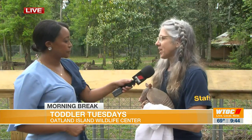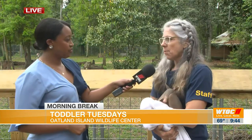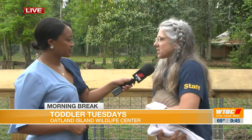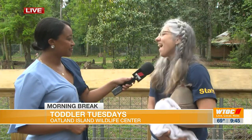On April 29th, we are having our Fairy and Gnome Festival. It is a child-centered, child-in-nature festival where we will unleash the Enchanted Forest and the fairies and the gnomes will come. We ask kids to dress up, come out and play with us, and help support our center, because both Toddler Tuesday and the Fairy and Gnome Festival are fundraisers for Oatland Island.